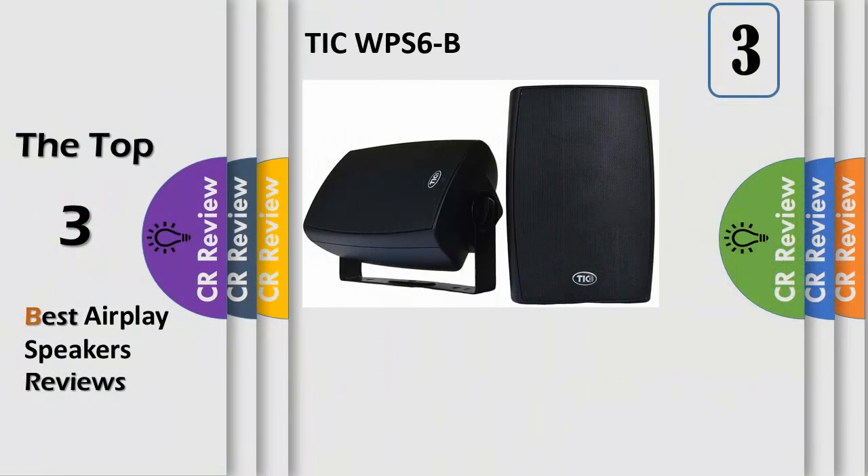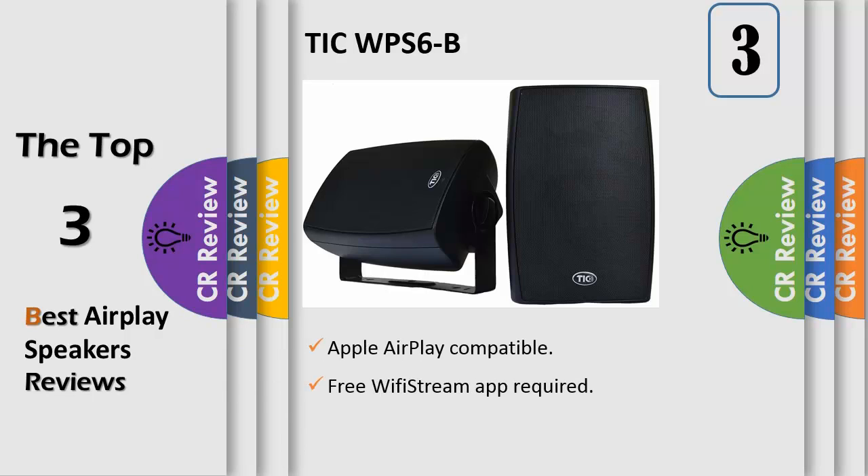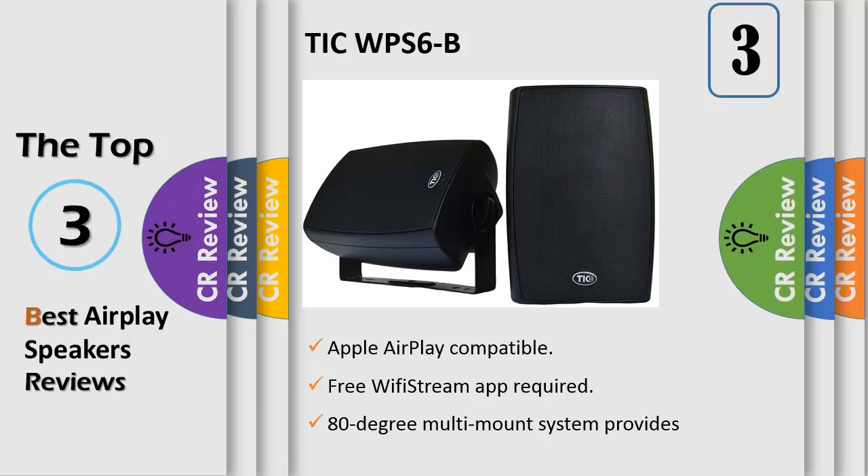Number 3. The WPS series speaker features TIC's new WipiStream multi-room music streaming platform. With WipiStream, you are free to play music just the way you like — one room, two rooms, all rooms, indoor and outdoor via Apple AirPlay or WipiStream app. Equipped with a powder coated aluminum grill and impact weather resistant enclosure, the WPS speaker has the durability to be used anywhere from your backyard to your bookshelf. Its 180-degree multi-mount system provides ease and flexibility in installation, no matter the location.